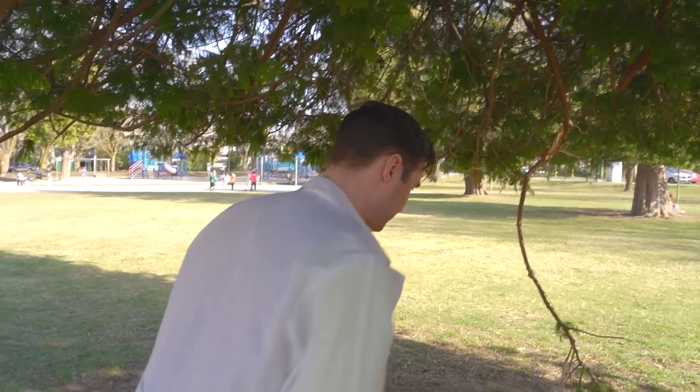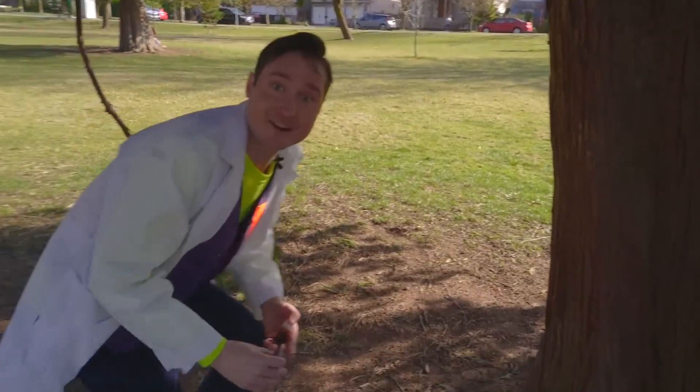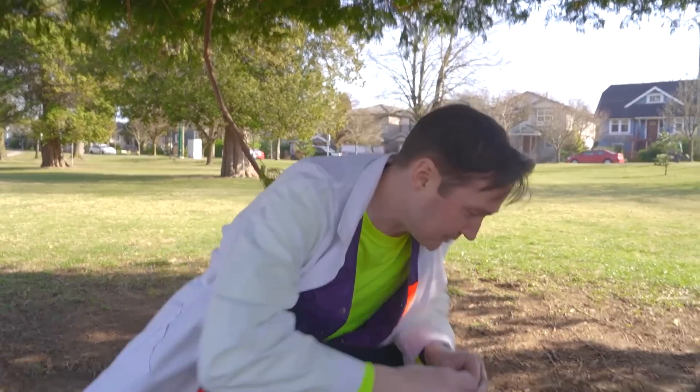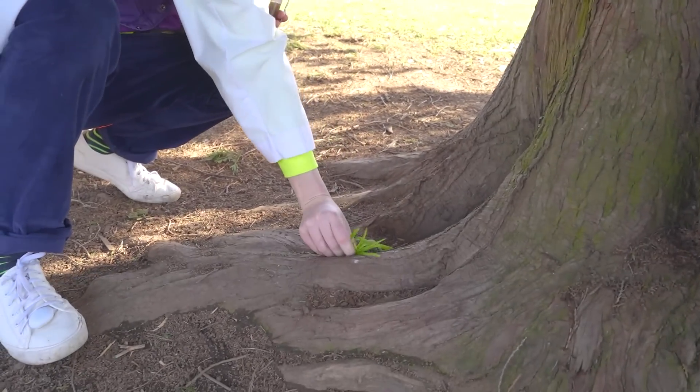Let's find one more thing that we can look at under the microscope. What about grass? That would be so cool. Some grass. We'll have grass and a feather and some water — there's going to be so much to look at. Now that we have everything, let's go back to the adventure room and see what we find. Let's go!